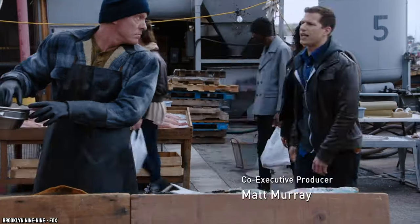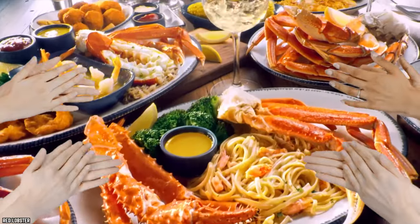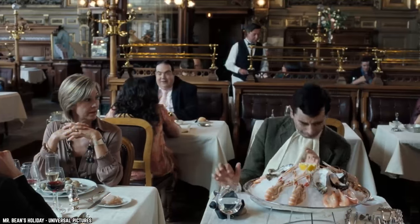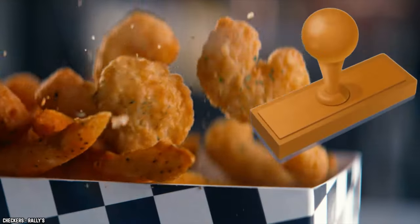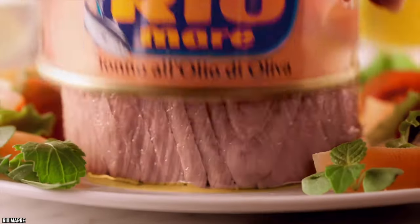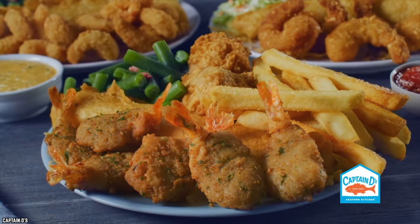Grilled Shrimp Skewers. While seafood is beloved by many, there are an equal number of folks out there that simply do not care for the stuff. With that said, for whatever reason, shrimp seems to be the one seafood that almost everyone enjoys — well, that and canned tuna. From kids to adults and even folks that don't really care for fish, shrimp is generally liked by most.